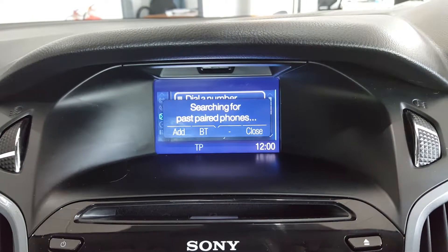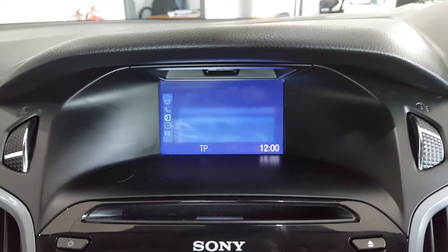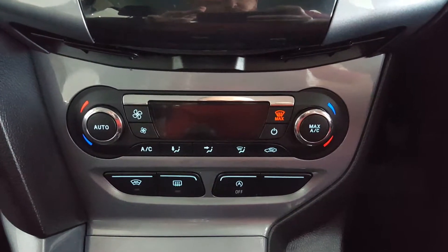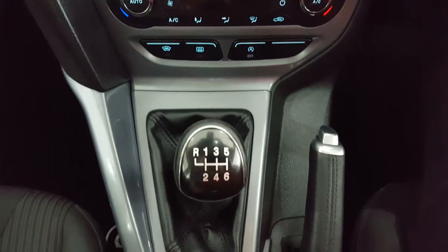The system also features Bluetooth telephone connection, auxiliary connections, and Bluetooth media. Further down you have dual zone climate control and quick clear screen, along with a six speed gearbox.